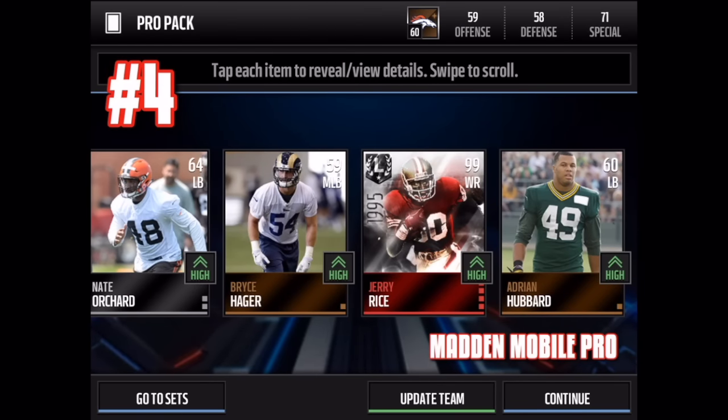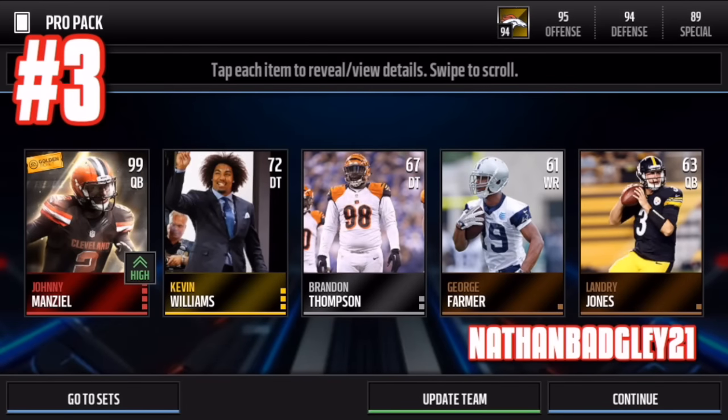Number four: we have this ultimate boss legend Jerry Rice from Madden Mobile Pro. Crazy, crazy, crazy pull guys — this is an insane pull. I definitely really want to pick this card up. I have 40 million on my main account and I can pick up a few players here and there, but I mainly keep it for pack openings.